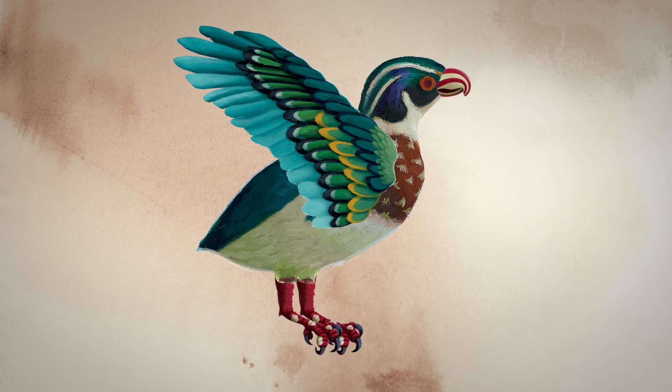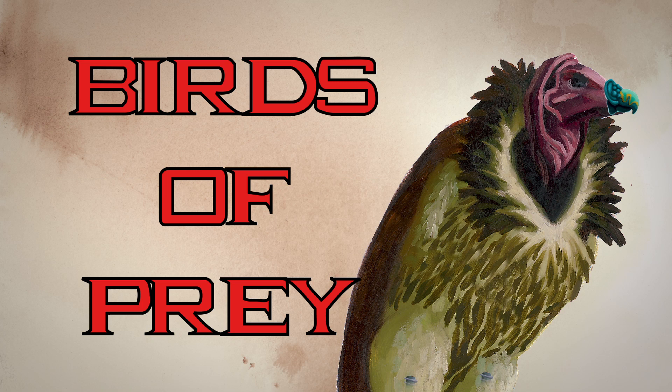And birds of prey. Customize bodies, beaks, wings, legs, and tails. Get fancy with a wide variety of stylish collars, crests, waddles, and combs.